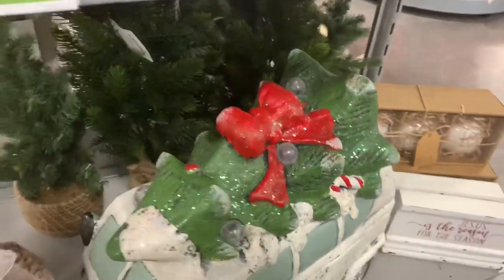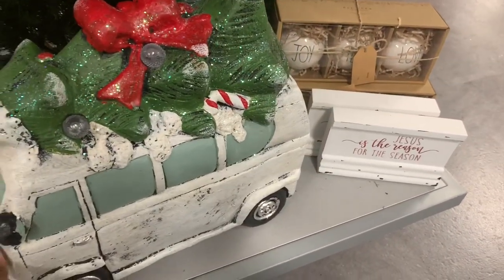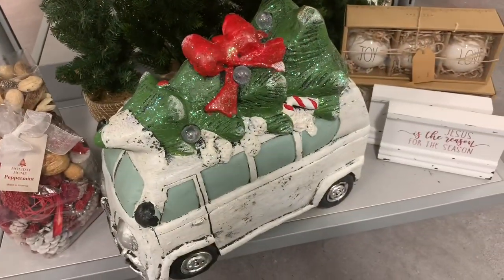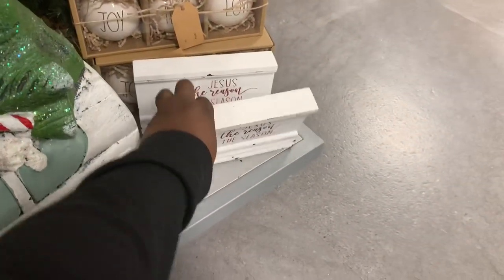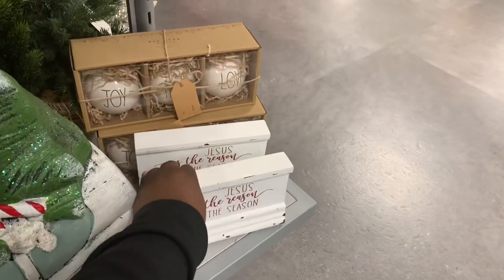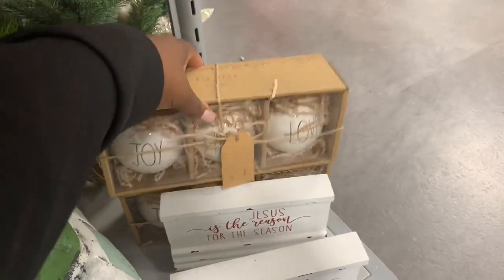Look at how cute this is — I cannot get to the price of that. This big truck is only $30 and it's really heavy, it's a good value. And then right here this sign says 'Jesus is the Reason for the Season' and this one is $6.99. You have some reindeer ornaments right there — and speaking of reindeer, look at how cute that is.